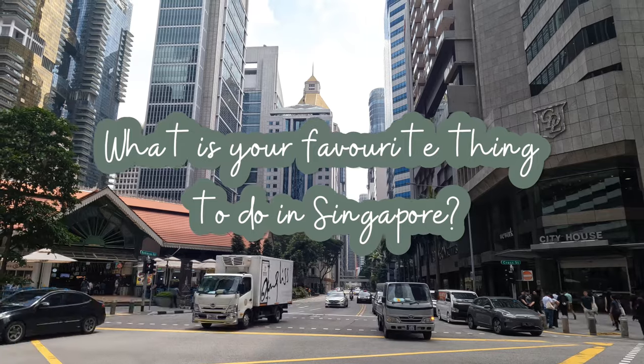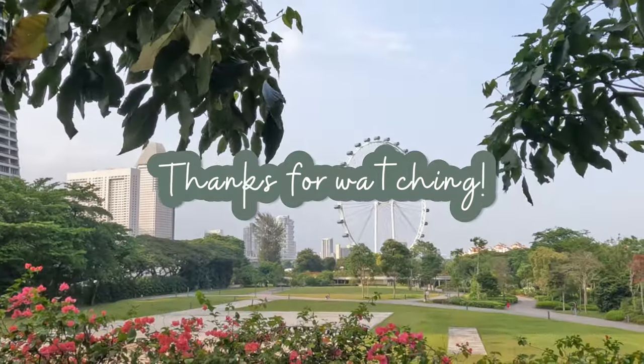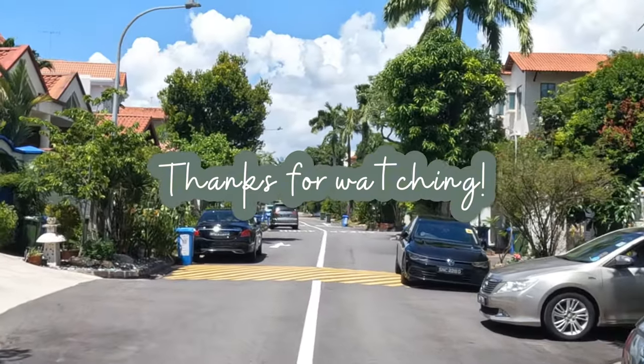What is your favorite thing to do in Singapore? Let me know in the comments below and please like and subscribe if you enjoyed this video. Stay tuned for more of my travel content as I digital nomad across Asia in the next couple of months.